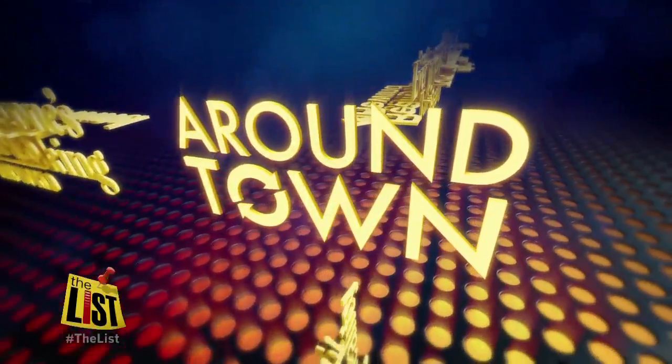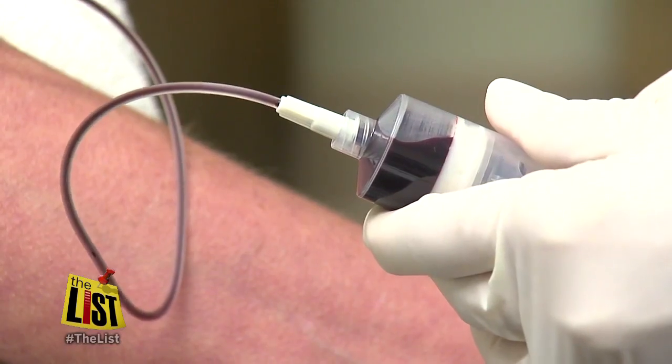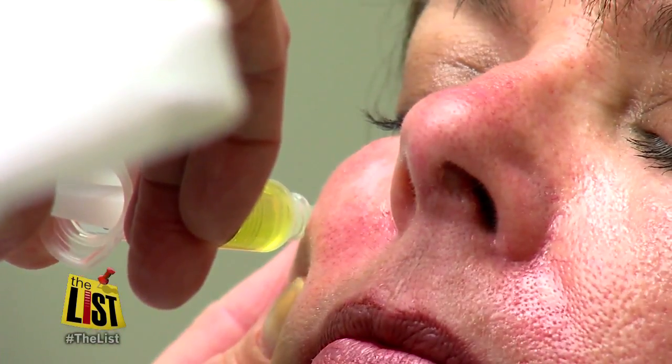The Twilight series may be over, but a new vampire craze is just getting started. Shaq Shackelford has details on the latest attempt at the Fountain of Youth around town. There's a new aid in the fight against wrinkles, and it's a vampire — a vampire facelift.